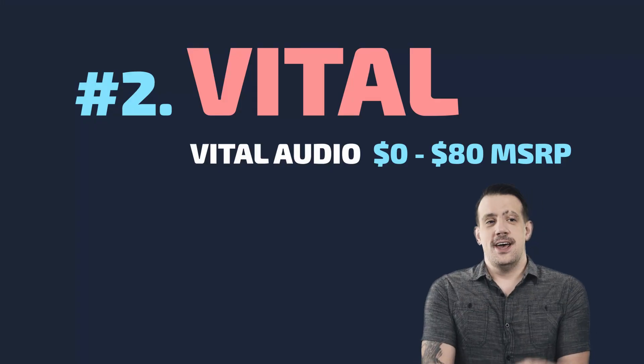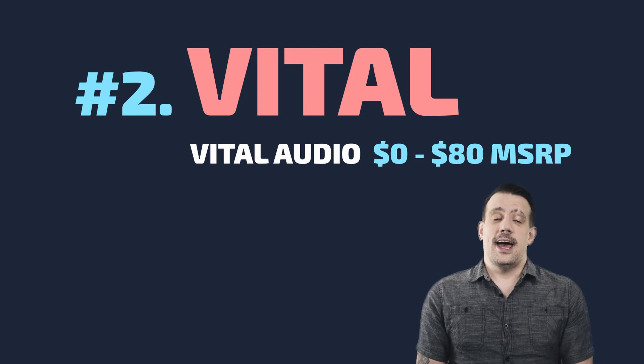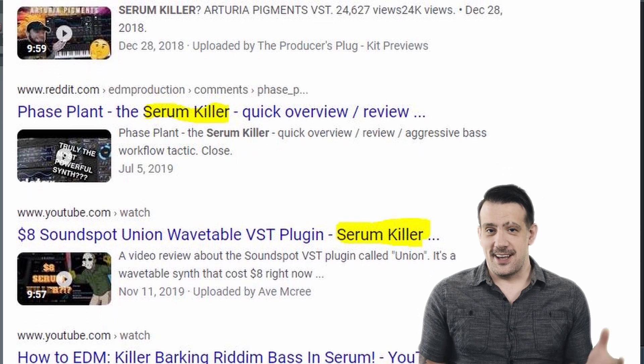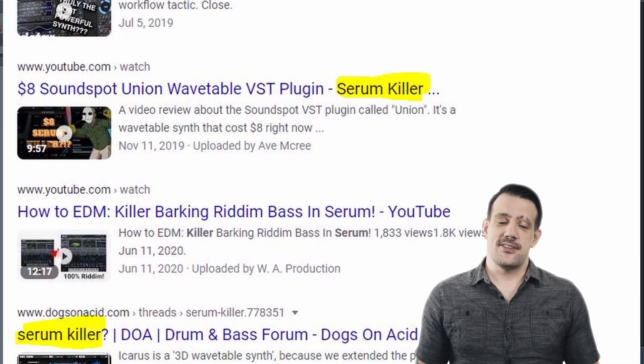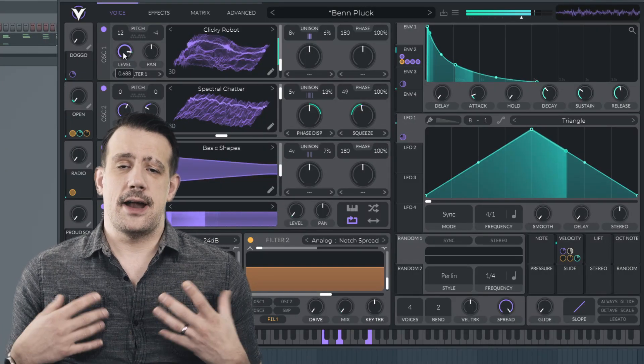Vital just came out, and I can guarantee that by the time this video was uploaded people are already going to be calling it a Serum killer. If we live in some weird Lord of the Flies universe where only one VST instrument can exist, Serum was killed like five years ago and there's a long line of plugins just shooting its corpse in the head. For the record, I have no idea why anybody in the right mind would look at VST instruments this way — if the subjective user experience didn't matter, why are we all not just coding our songs in machine language?